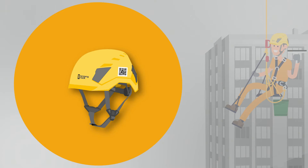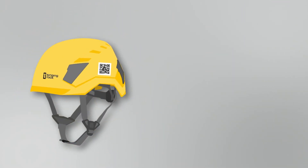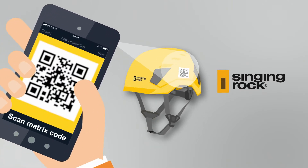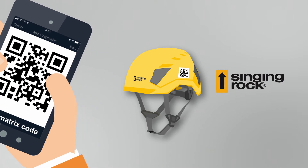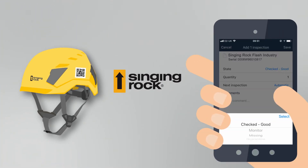To make the job of managing PPE more efficient, Singing Rock have marked their PPE with matrix codes, giving them a unique, durable and scannable identity. The Singing Rock and PaperTrail partnership delivers Smart PPE — the future of PPE management and inspections.